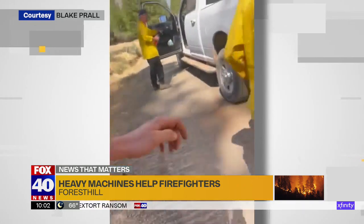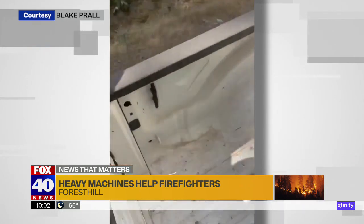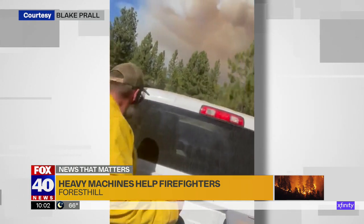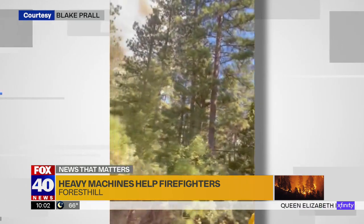This crew out of Placerville were literally forced to run from the flames with only the shirts on their backs. Over our Cal Fire radios, it came up to watch the smoke, and then it was, get out of there now, pull your crews now.